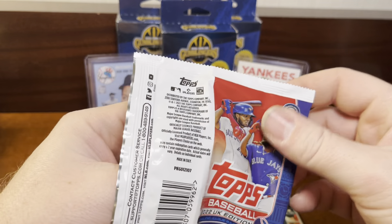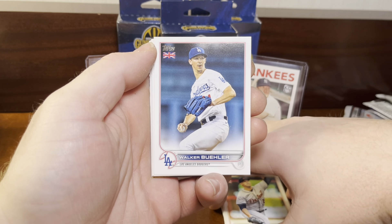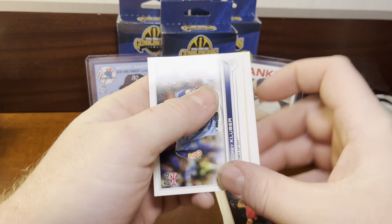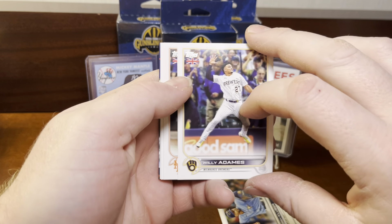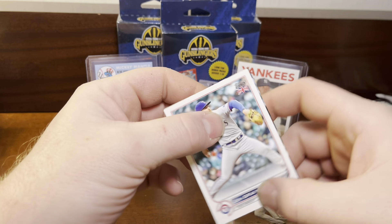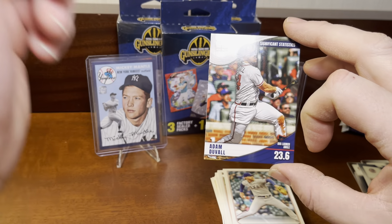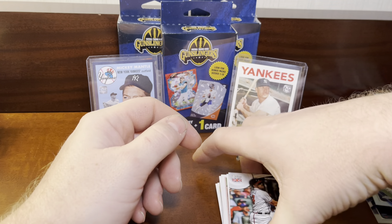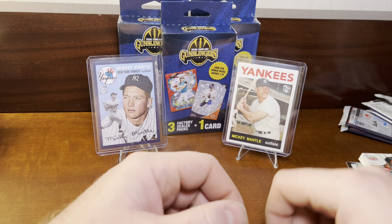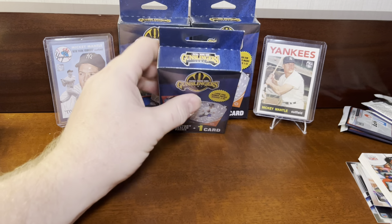Pack number two. We got a Tariq Skubal in the future stars, Walker Buehler. We got a Devers, a Corey Kluber, Willie Adames, Francisco Lindor, Kenley Jansen, Cedric Mullins, John Gray, and then our final card is a Significant Statistics for Adam Duvall — the Launch Angle card. Just a couple of common inserts. We were lucky enough to get these; we just didn't get any numbered cards out of UK this time. Unfortunately, it happens. So we're going to move away from the baseball and get to the football.